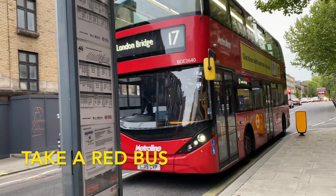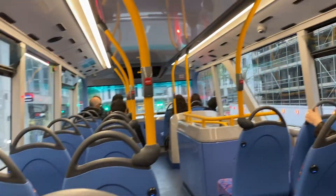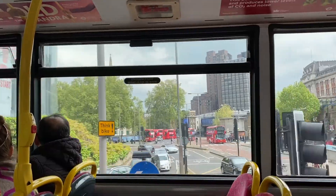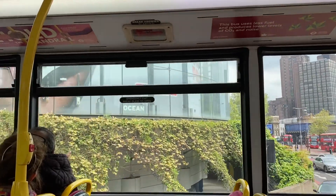You can also take a red bus around London, which is the most popular way to get around. You need an oyster card or credit card for using the bus because it makes getting on the bus half the price of using cash.